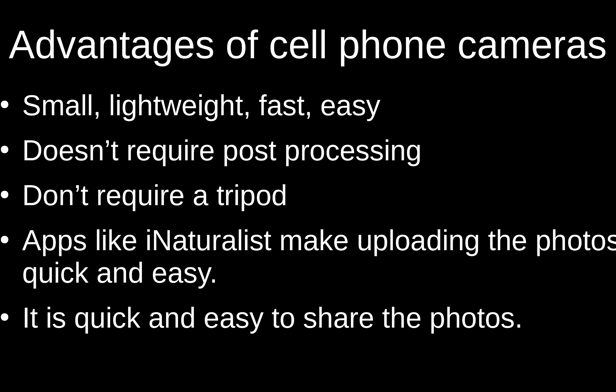I always take all my photos when using a cell phone with the iNaturalist app, and that way as soon as you get cell phone service your photos get uploaded to iNaturalist — you don't have to upload everything at the end of the day and it's super easy to share the pictures.